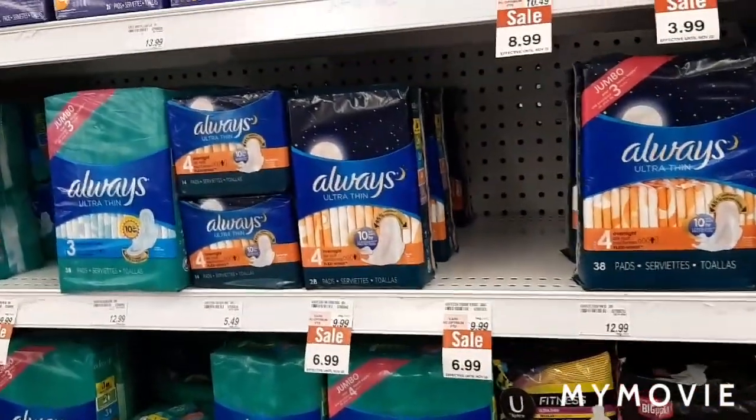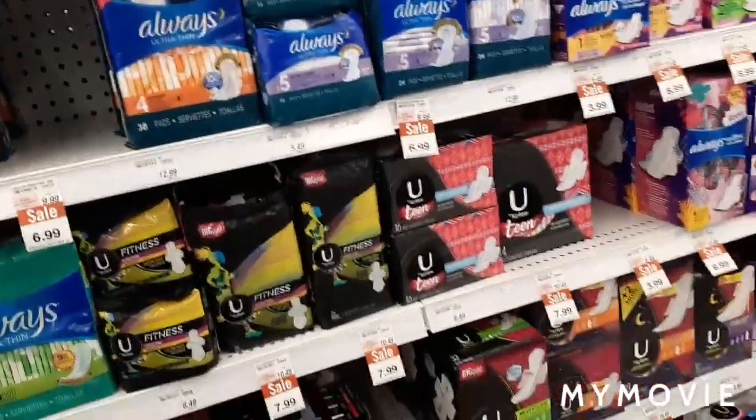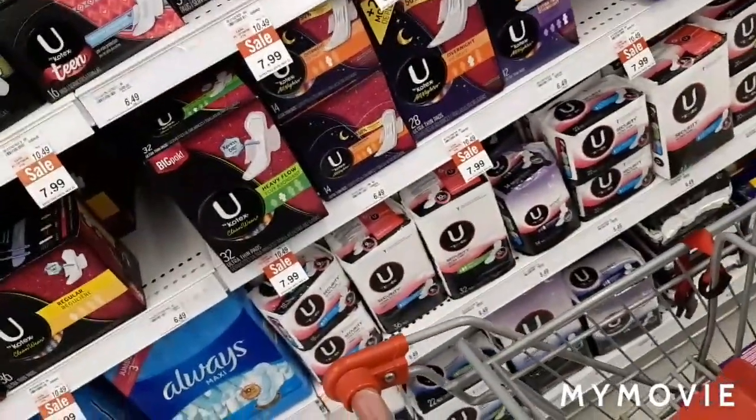Hi everyone, welcome back to my channel! My name is Kenesha, and if you're new here, welcome. I'm at Shoppers this morning — it's Saturday — and I came to grab a few deals.